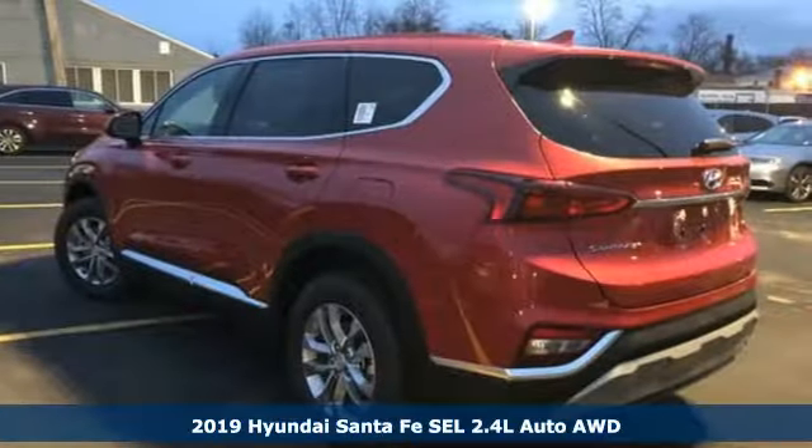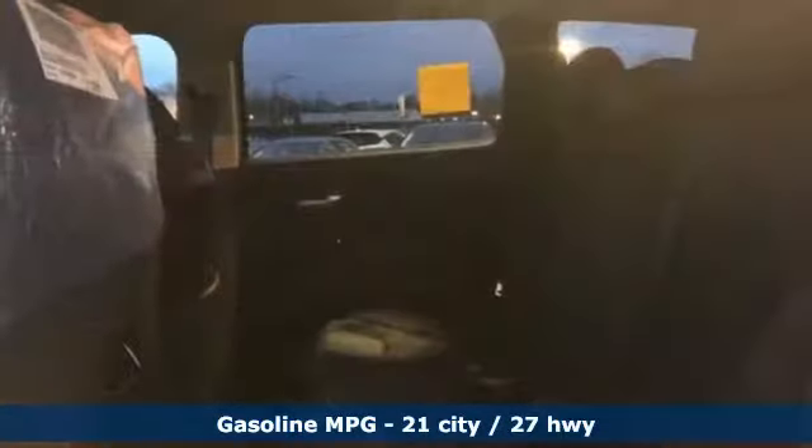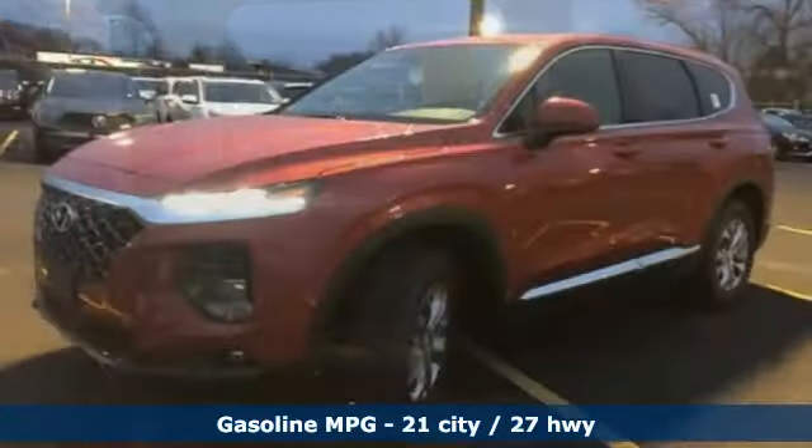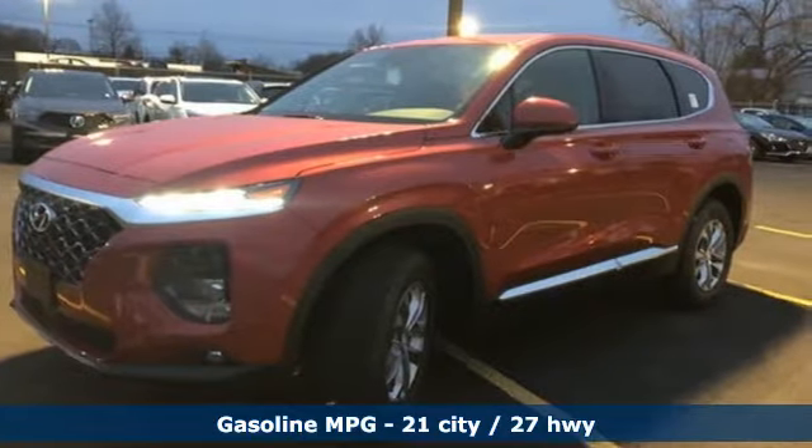It comes with the features you need and, better yet, want. Streaming audio, power heated mirrors, front heated bucket seats, doors and push button start proximity key.